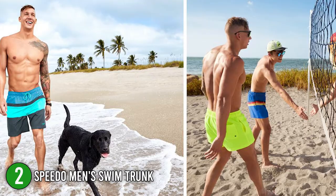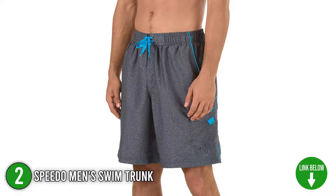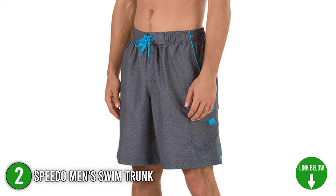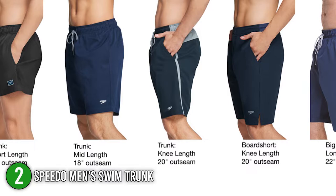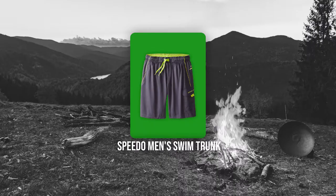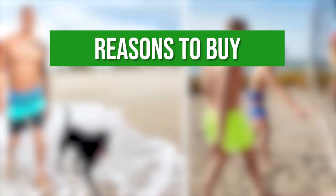The second Speedo product on our list is the Speedo Mint Swim Trunk. These mint swim trunks feature an elastic waist that fits comfortably and securely. They also have pockets for conveniently storing small items, as well as a mesh basket liner for optimum comfort and support. These trunks come in a variety of different colors plus a number of limited-edition patterns to match your tastes. They come in various lengths, with outseams ranging from 14, 18, 20, and 22 inches.